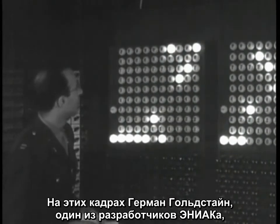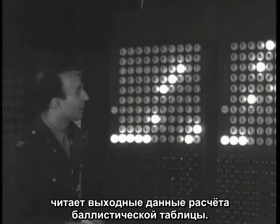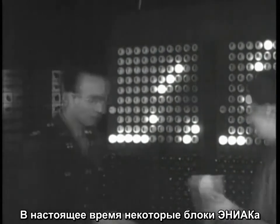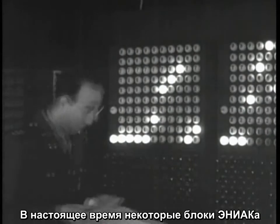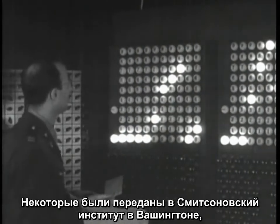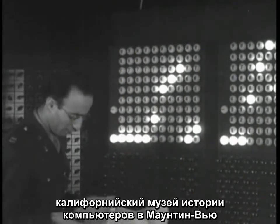Here, Herman Goldstein, one of the development team, reads Ballistics Data Output. Today, a portion of the ENIAC still resides at the University of Pennsylvania. Other components of ENIAC reside at the Smithsonian Institution in Washington, D.C., the Computer History Museum in Mountain View, California, and other locations.